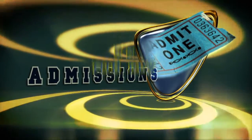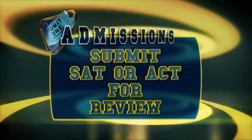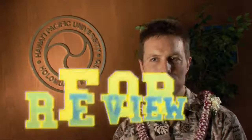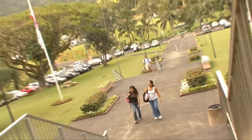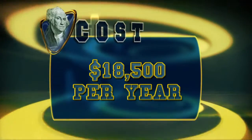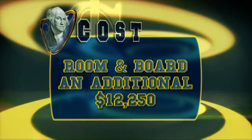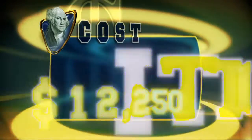Incoming students hoping to attend Hawaii Pacific are expected to have a minimum GPA of 2.5 and must submit their SAT or ACT scores. We're not just about numbers — there's not a set GPA or SAT score that will get you in or out. We try to look at the student as an individual; every file is read by an admissions counselor. All student tuition is about $18,500 per year for most majors, and kids can estimate a room and board cost of about $12,250.